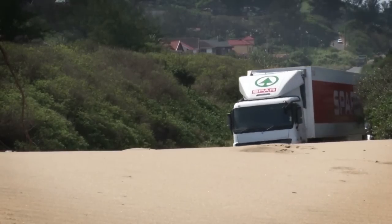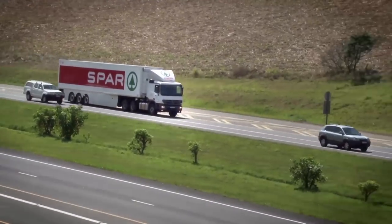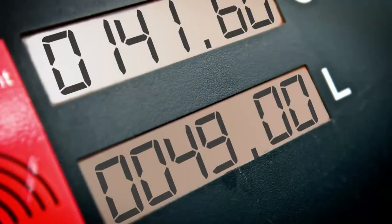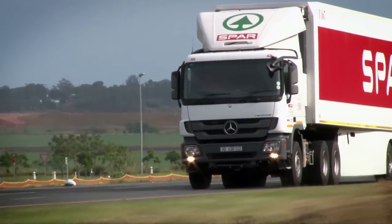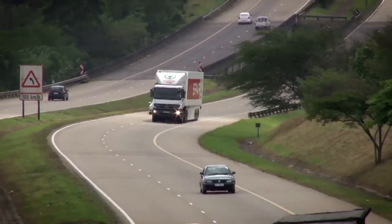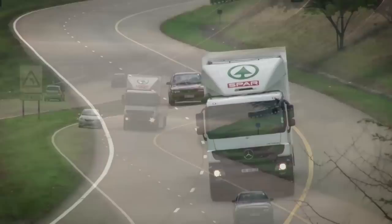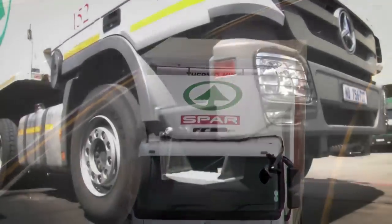At MixTelematics, we recognize that the number one concern for most fleet operators is the rising cost of fuel. As well as the need to lower this cost, we are also conscious of the negative impact carbon emissions have on the environment. This reality creates an incentive for fleet operators to become proactive in finding sustainable solutions.